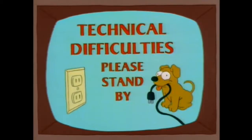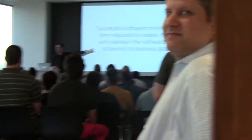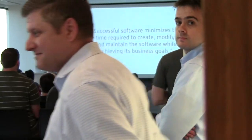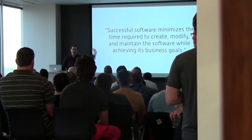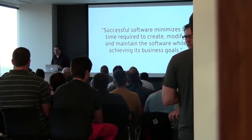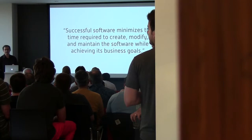Successful software minimizes the time required to create, modify, and maintain the software. That really means you've got to focus on the modification and maintenance because that's where all your cost is. To do that, you have to be able to change your software without breaking it. To do that, you need to test it. So the secret to successful software is test-driven development.